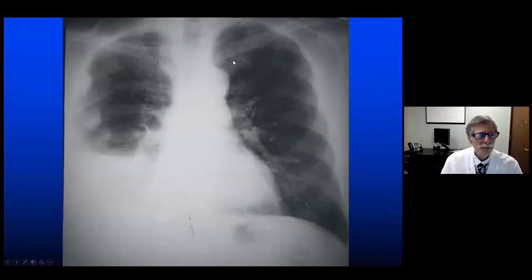A patient might present with shortness of breath, pleural pain, pleural effusion, and even more than that, this sort of lobulated mass expanding out from the chest wall. This is a malignant mesothelioma presenting as pleural effusion and pleural mass.